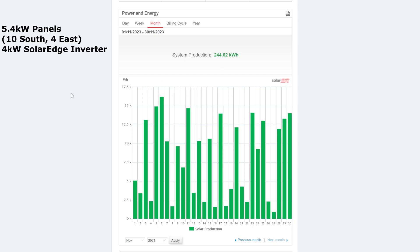So this is the month of November. In total, 244.62 kilowatt hours. It really was a month of up and down. The highest day or the best day was the 6th of November at 16 kilowatt hours. And there were several other days of kind of 14 kilowatt hours. The worst day was the 27th, when we had sort of 900 watt hours — not very good on that day.